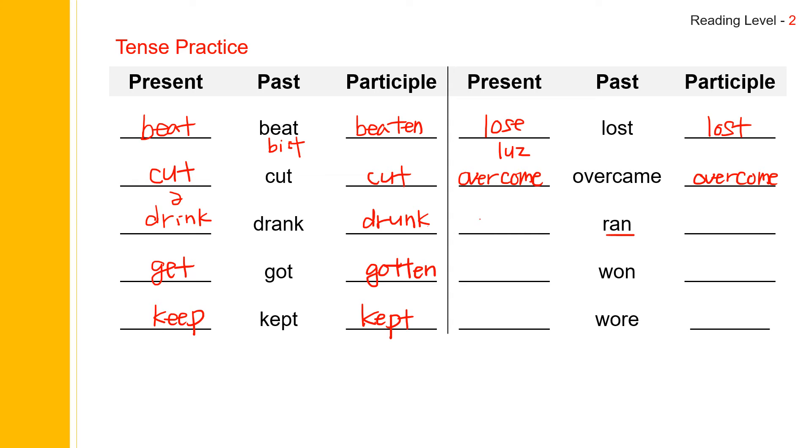Ran. Present is run, past is ran, past participle is run. Run. Ran. Run. And won. Present is win, past is won, past participle is won. Win. Won. Won. Wore. Present is wear, past is wore, past participle is worn. Wear. Wore. Worn.